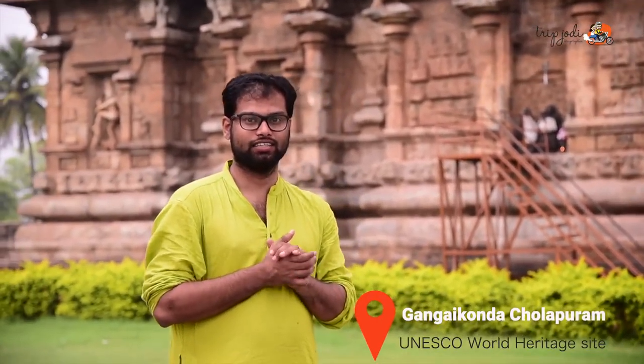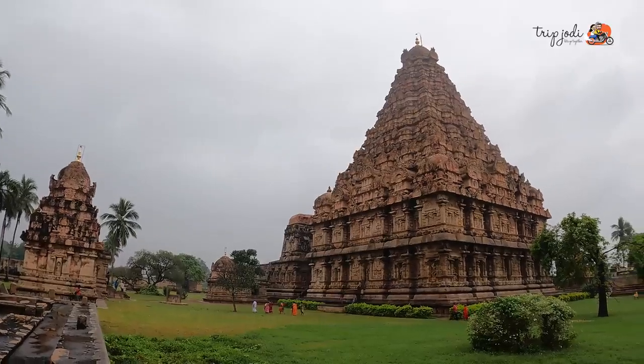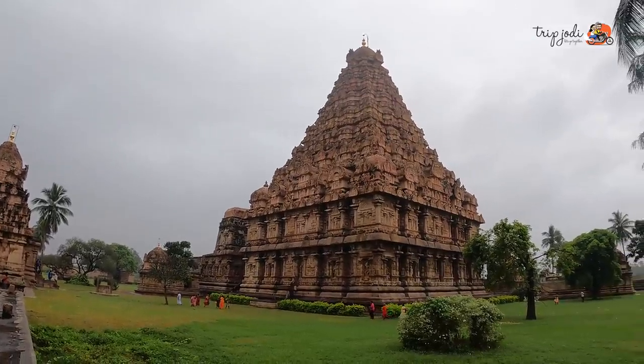We are here at Gangaikonda Cholapuram, which is one of the UNESCO heritage sites in Tamil Nadu. Rajendra Chola built this temple, which resembles the Tanjavur temple but with a more refined structure.